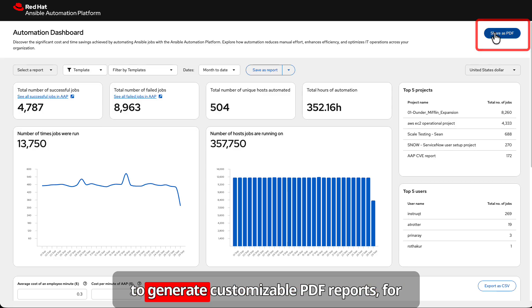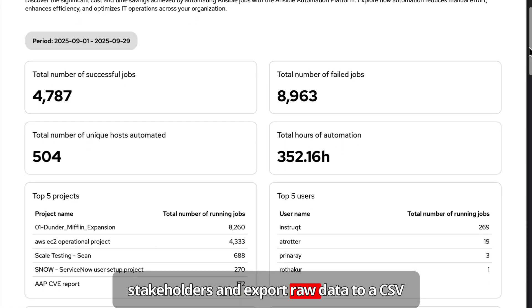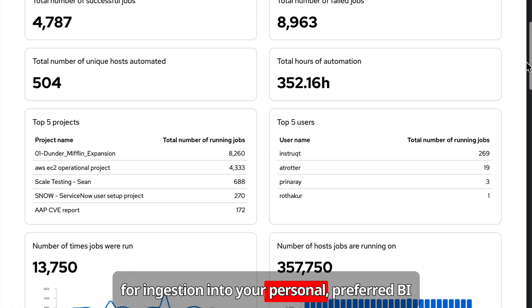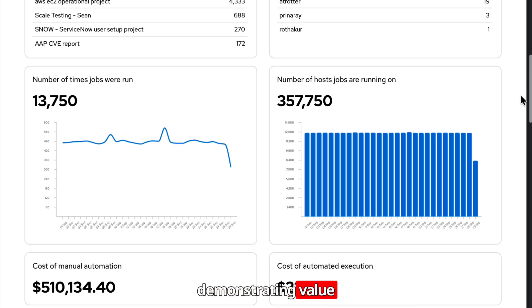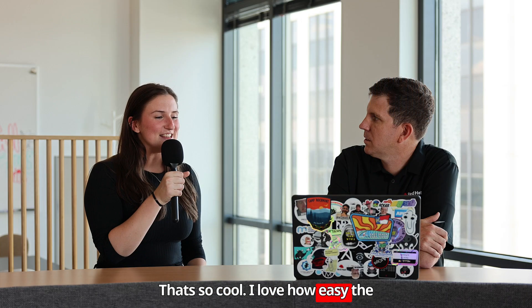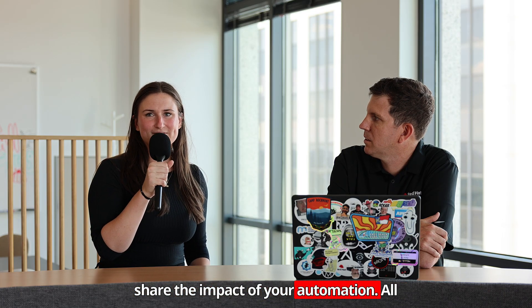It also allows you to generate customizable PDF reports for stakeholders and export raw data to a CSV for ingestion into your preferred BI tools, providing flexible options for demonstrating value. I love how easy the automation dashboard makes it for you to share the impact of your automation.